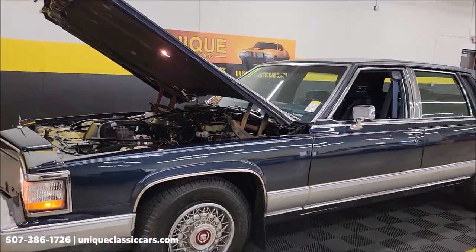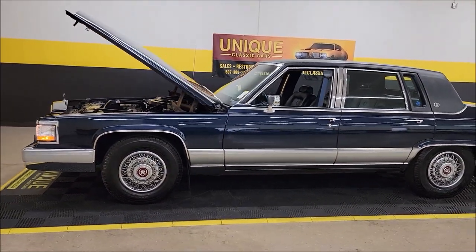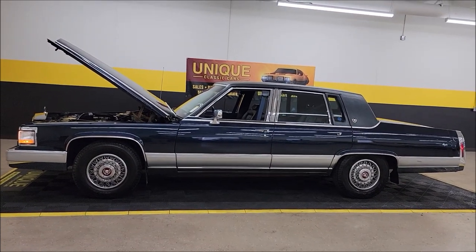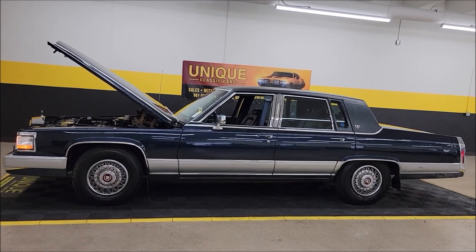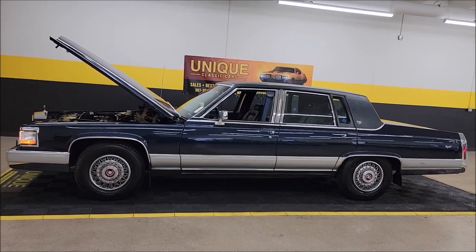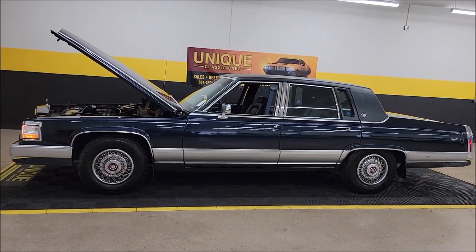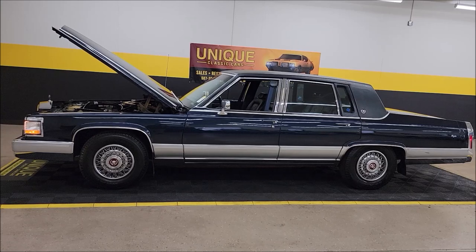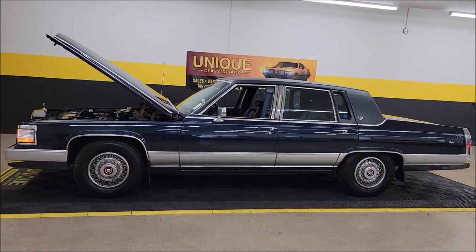1991 Cadillac Brougham — clean Carfax, no accidents indicated, confirmed miles. Three-month, 500-mile warranty protection plan included in the purchase price, may be extendable out to ten years — consult with your sales associate when you call in or email at 507-386-1726 or uniqueclassiccars.com. We do consider trades, financing is available, and of course we can assist with transportation.